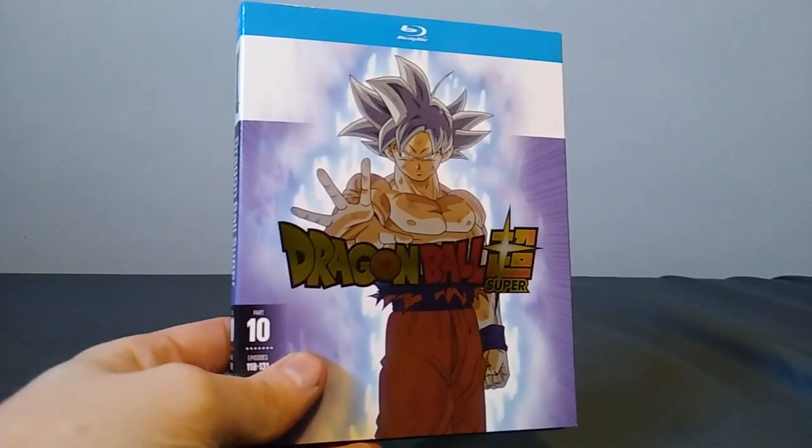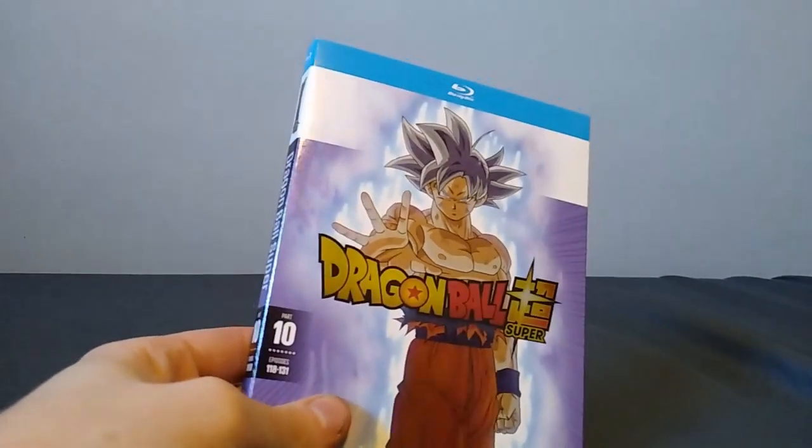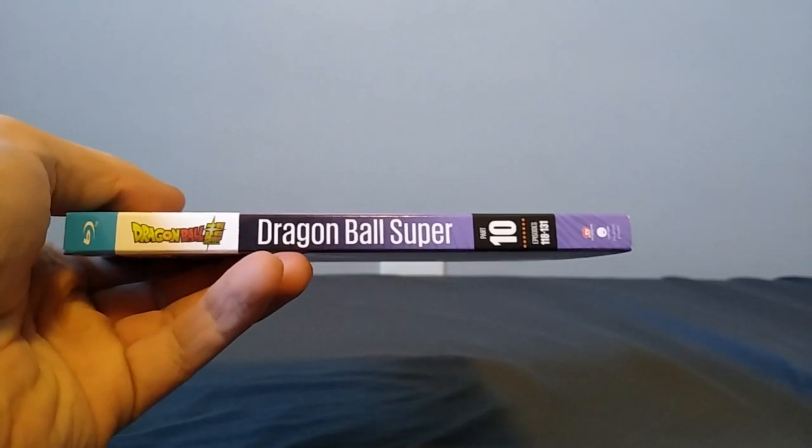Hello there everyone, MediocreOtaku here, and today we're going to be looking at Dragon Ball Super Part 10, which is currently the final part.